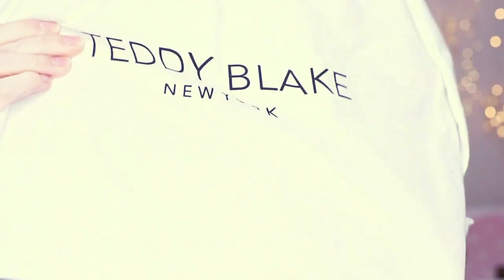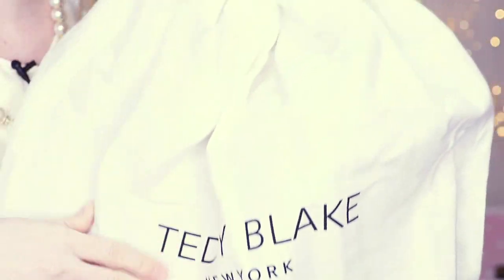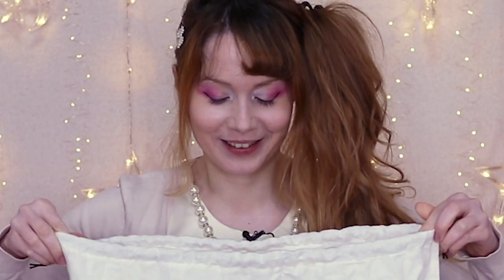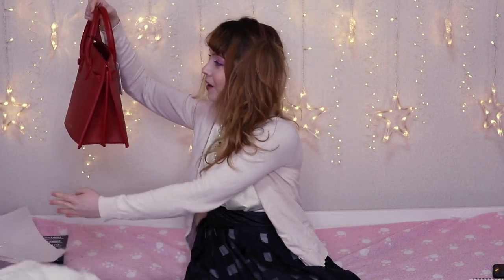So it has the Teddy Blake logo here, it says Teddy Blake New York on it. It has a nice soft touch to it. Drawstrings up here, and that's where the baby is in. Oh my god, she is so pretty! Ladies and gentlemen, my new companion, the Kate Stampato, and that's the 12-inch one in red.